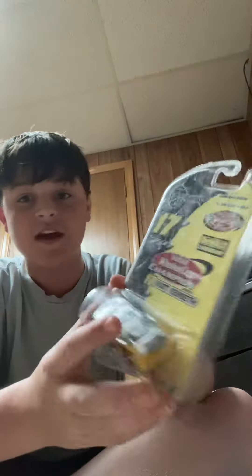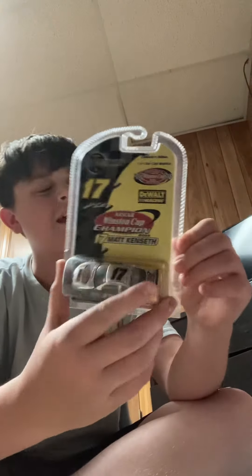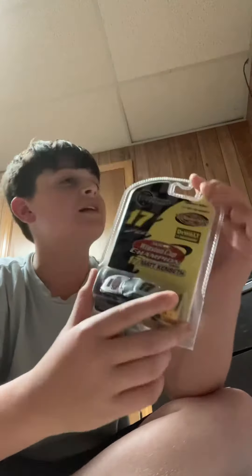First off we got Matt Kenseth's number 17 DeWalt car. Pretty dang cool. Matt Kenseth's definitely top five — well, he's not one of my all-time big favorites, but I do like Matt Kenseth a lot.